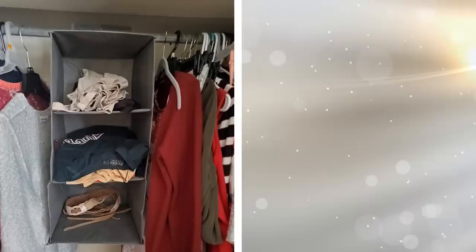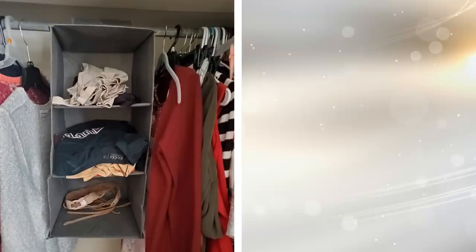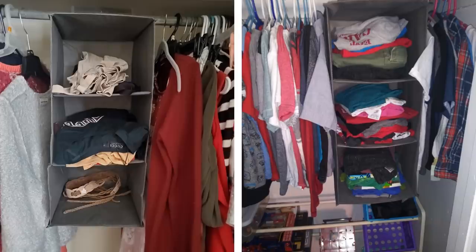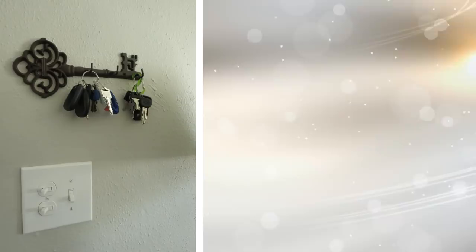Tip 11: Organize your closet with a fabric closet organizer shelf. This addition to your closet allows you to choose different squares to hold different items. Place your socks in one cubbyhole while the others are meant for your boxers, scarves, and anything else. Keep your clothing uniform and easy to pick out when in a rush.